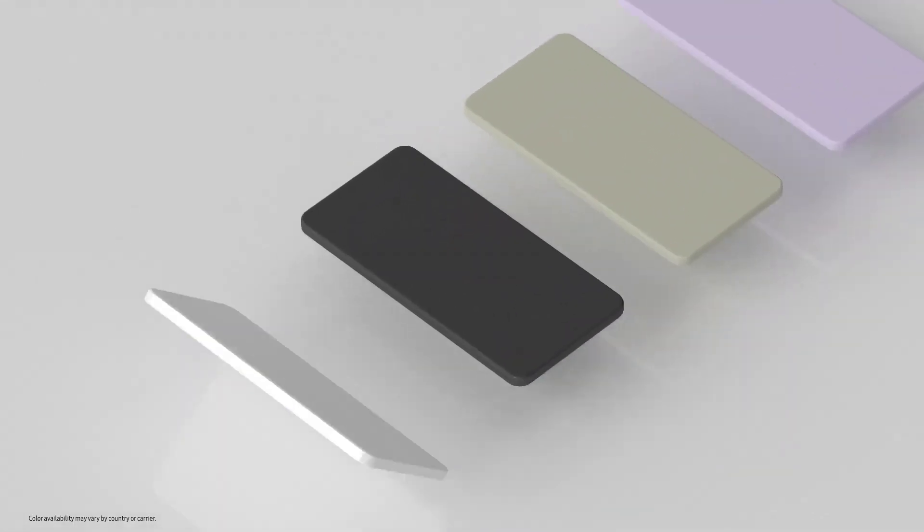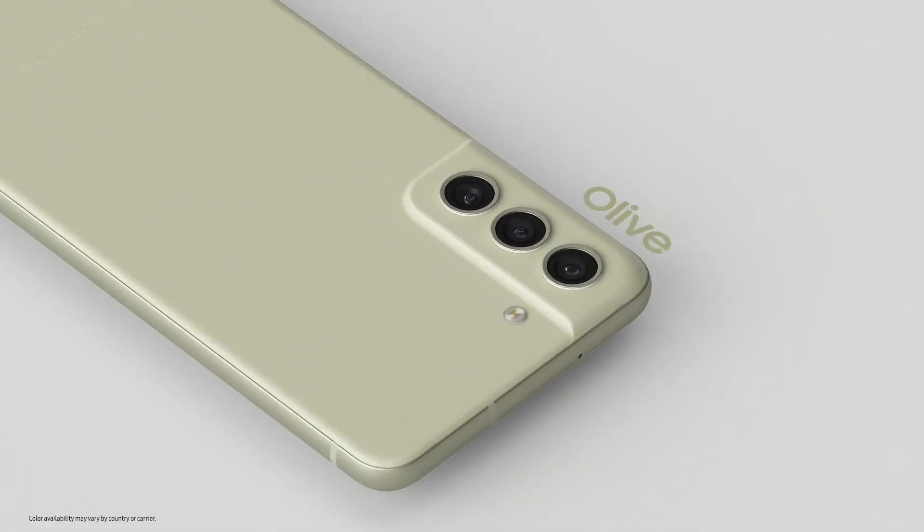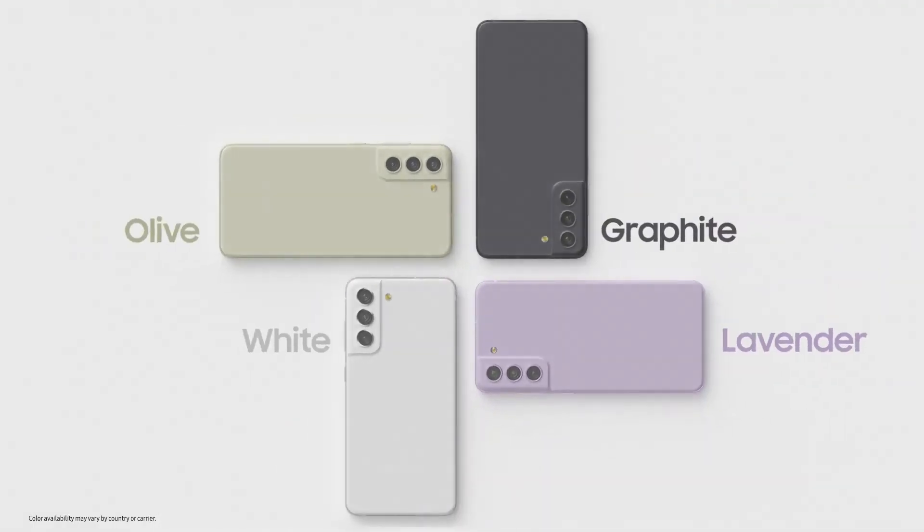It has a new and distinctive color palette. Whether you choose white, graphite, olive, or lavender, you'll find a phone that's right for you.